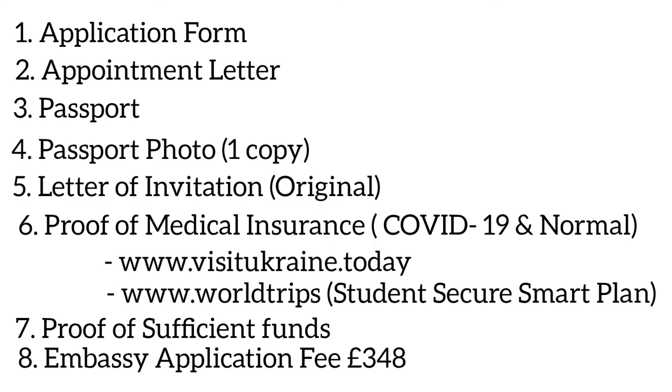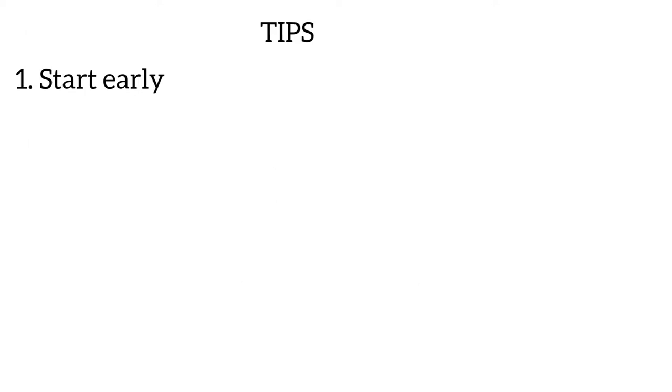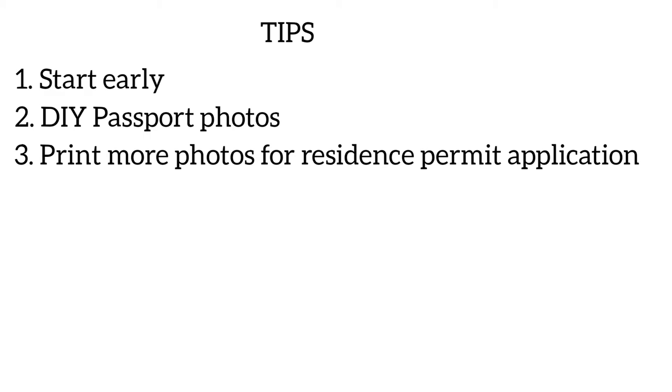In conclusion, here are some tips. First, start your application early — it can be hard to get appointments around September and October due to high demand, so the earlier you sort your appointment the better. Second, for your passport photograph, if you don't want to go to a studio, you can download a photo app on your phone, take your picture against a white background, and get them printed online or at a service like Asda or Tesco for about 50p for four copies. Make sure you print extra photos, as you'll need more in Ukraine for your residence permit application.